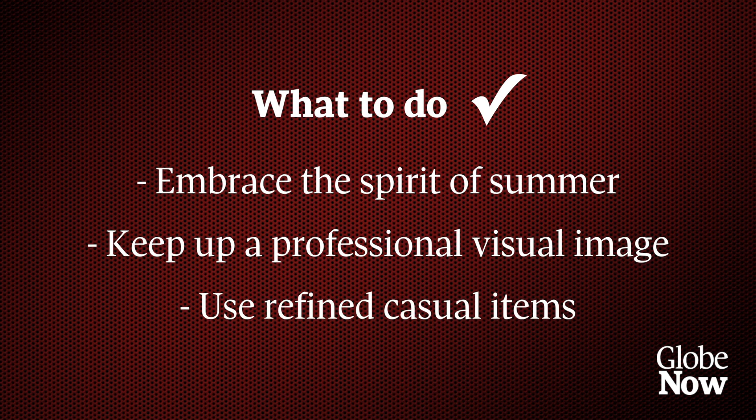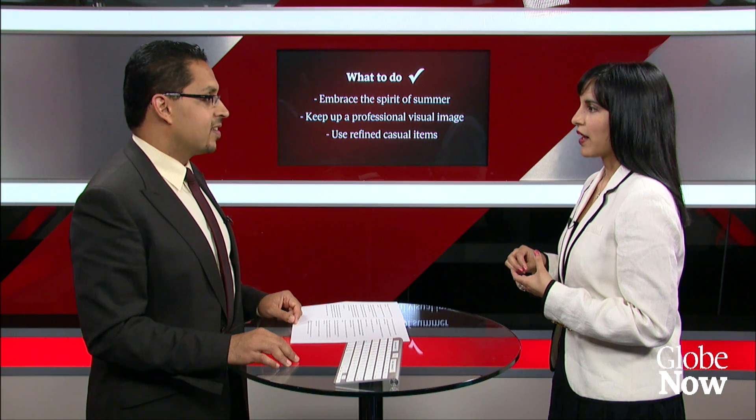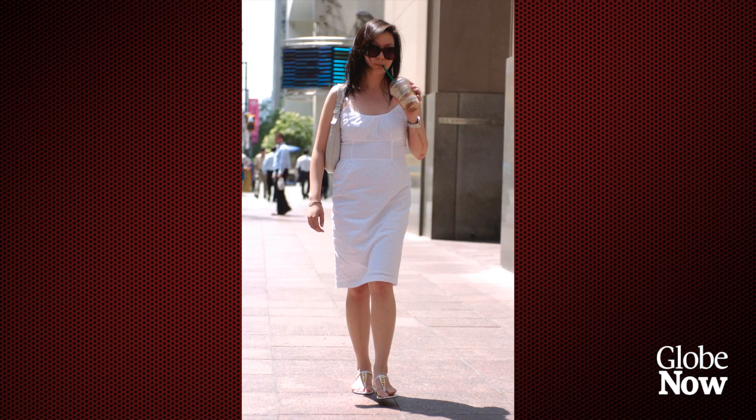The third tip is to use refined casual items. Many people find it a challenge to understand business casual, especially in summer. Even some clients have transitioned out their more worn-out items. So even if you're going to be wearing a beautiful sundress, t-shirts, or more casual slacks, they should be in top condition.